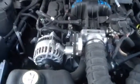Alternator, starter, AC compressor, throttle bodies — you name it, we've got it for this motor.